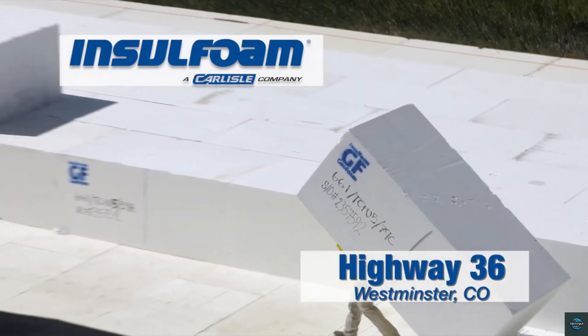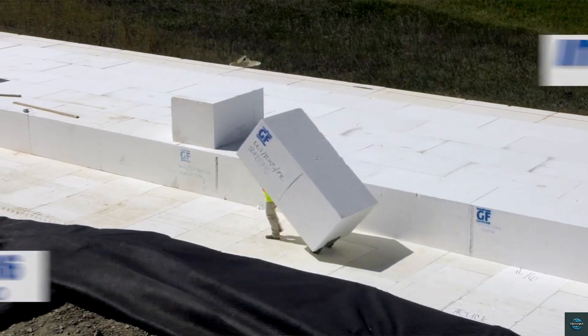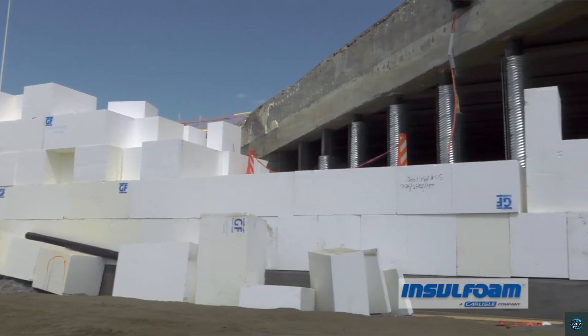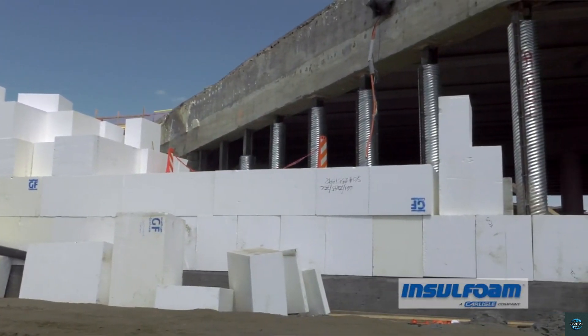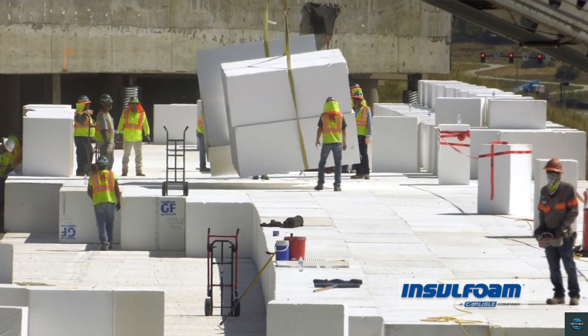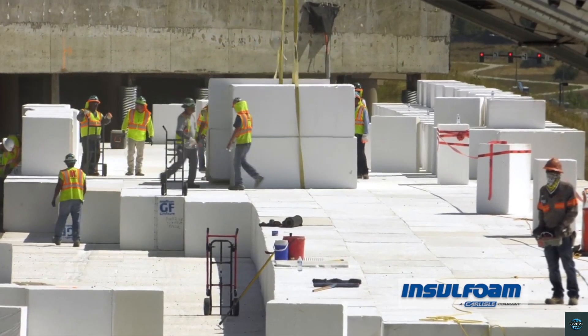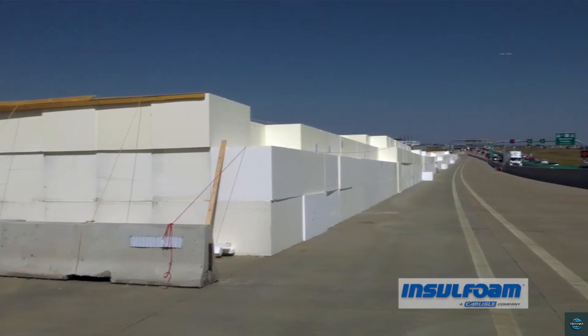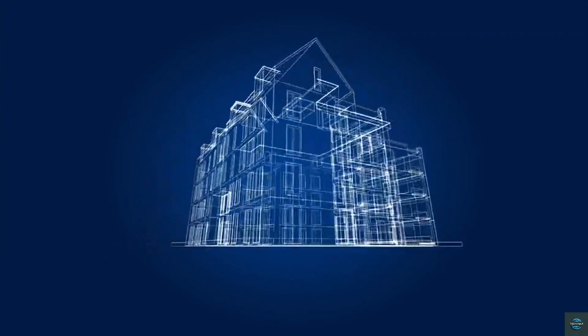Number seven: Geofoam. Geofoam is a lightweight engineered fill material made from expanded polystyrene. It's used in construction to replace heavier soils, reducing load on underlying structures. This versatile material helps stabilize slopes, improve drainage, and insulate buildings. Geofoam is also used in road construction, airport runways, and as a base for sports fields. Its lightweight properties make it easy to handle and install, saving time and money.